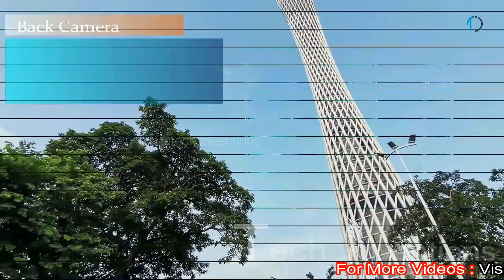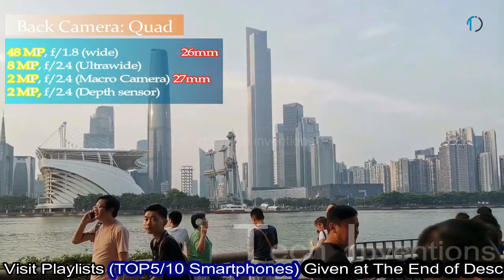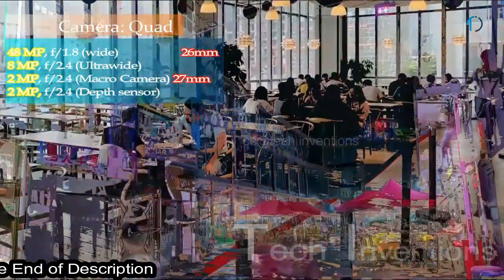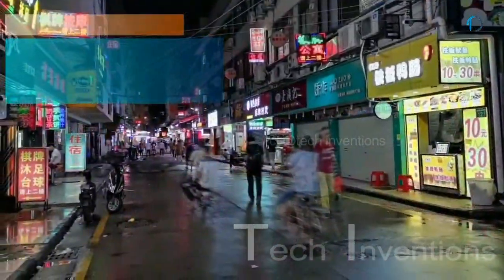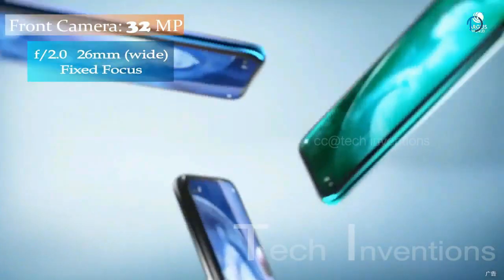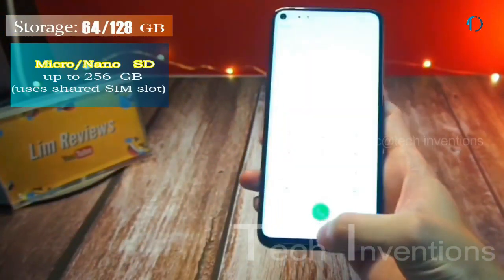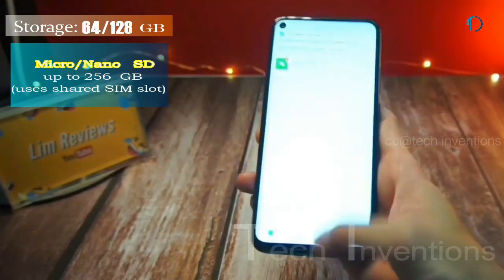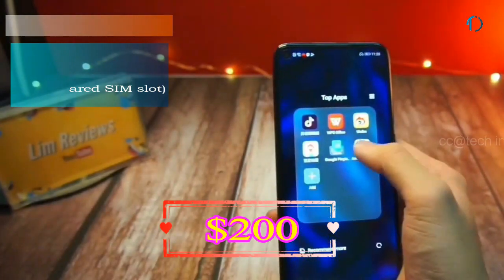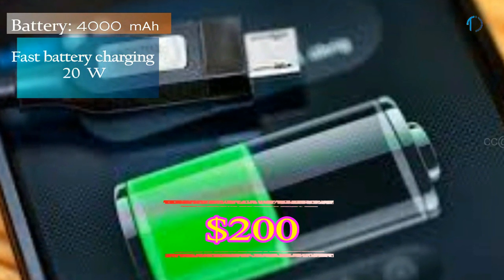The rear quad-camera setup includes a 26mm wide 48MP main shooter with f/0.8 aperture, an 8MP ultrawide sensor with f/2.4 aperture, a 27mm wide 2MP macro camera, and a 2MP depth sensor. On the front, there is a 32MP fixed-focus camera with f/2.0 aperture. It runs EMUI 9.1 based on Android 9.0 Pie, with 64GB or 128GB storage expandable via a shared microSD slot up to 256GB, and is powered by a 4000mAh battery with 20W fast charging.